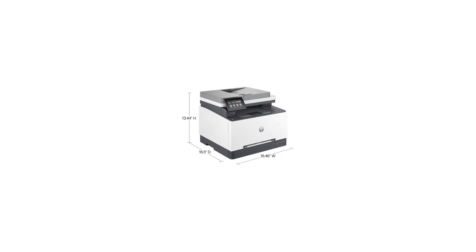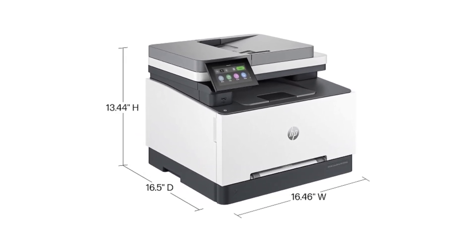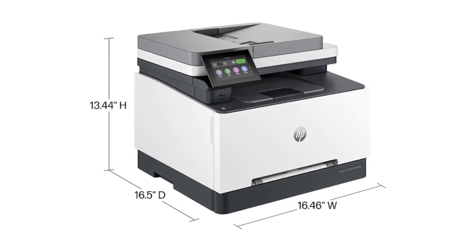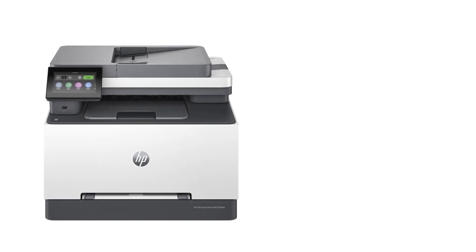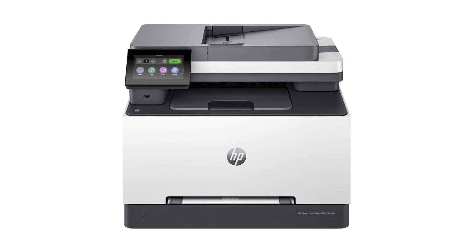Whether you need to print vibrant marketing materials, scan contracts, copy handouts, or fax important documents, the HP Color LaserJet Pro MFP 3301 FDW delivers reliable performance and high efficiency. Its all-in-one functionality and user-friendly features make it an excellent choice for any office setting.